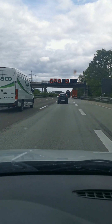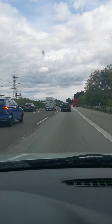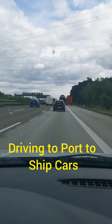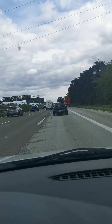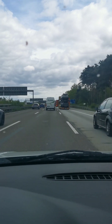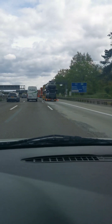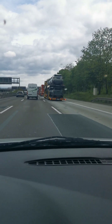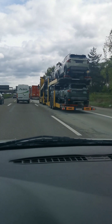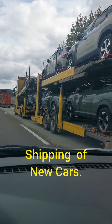Ladies and gentlemen, we are now driving to the port of Antwerp. We are following the truck which we have loaded with new cars. Like you see here, the truck is loaded with six SUVs.